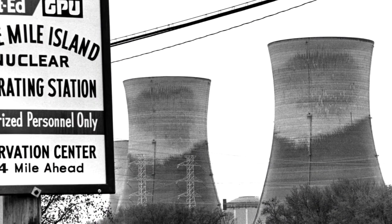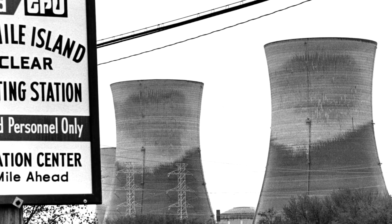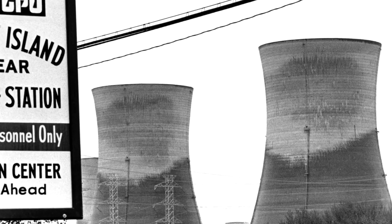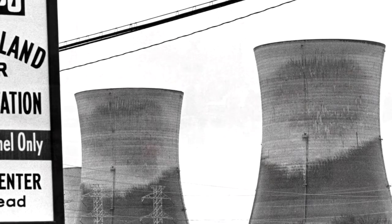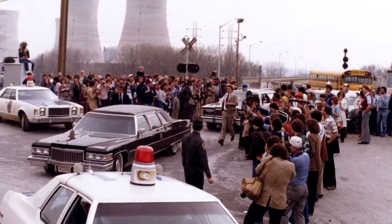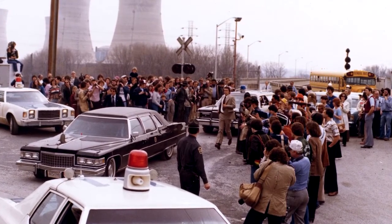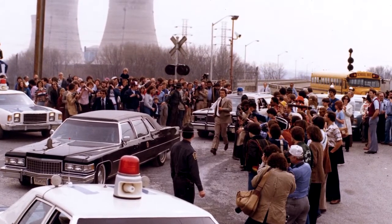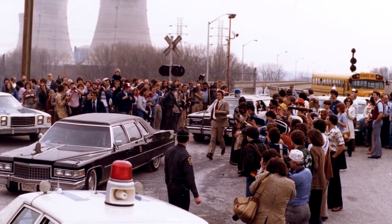During the Three Mile Island incident, some serious errors were made. The personnel operating the reactor were not trained properly and some control indicators were showing ambiguous information. There was much confusion as to what was actually going on. The crisis was eventually contained, but not before 2.5 million curies of radioactive gases, mostly xenon and krypton, and about 15 curies of iodine-131 had been released into the environment. The accident significantly raised resistance to nuclear energy among the general populace and strengthened the anti-nuclear movement in the United States.